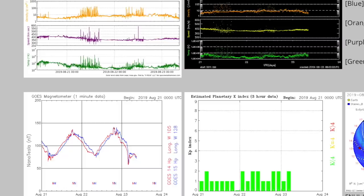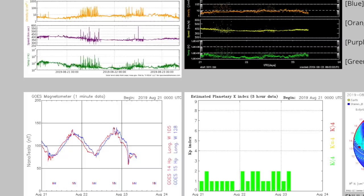Got the solar wind up top. Magnetometer and KP index, bottom left and right respectively. Cosmic ray spikes continue in the solar wind telemetry. Those do break out in the atmosphere and don't affect the Earth's field, and neither does that ambient stream when it is this calm.